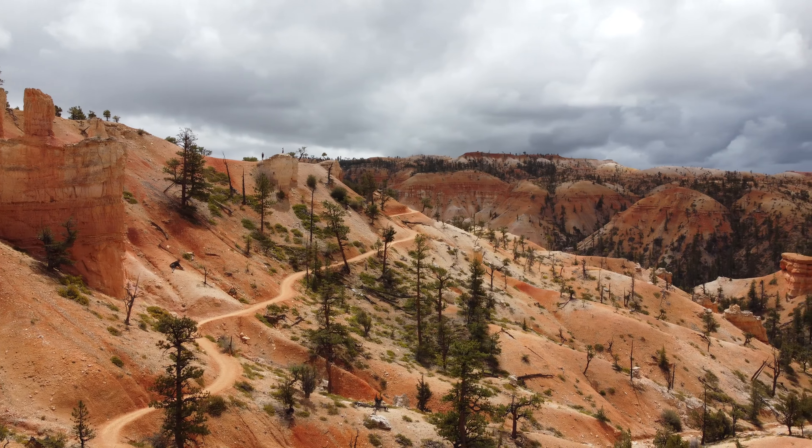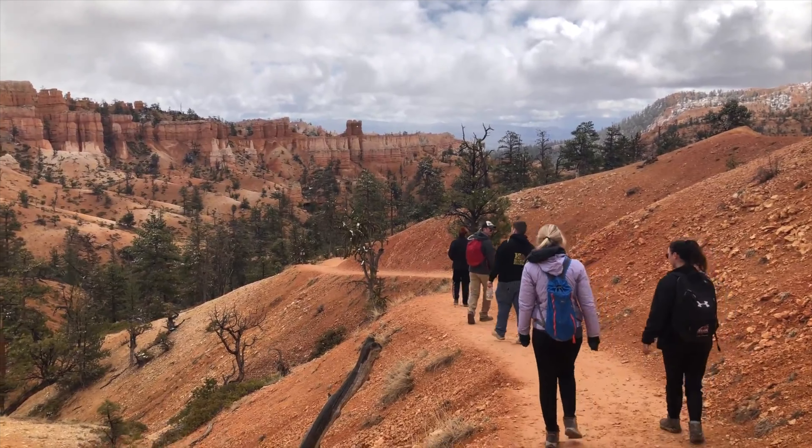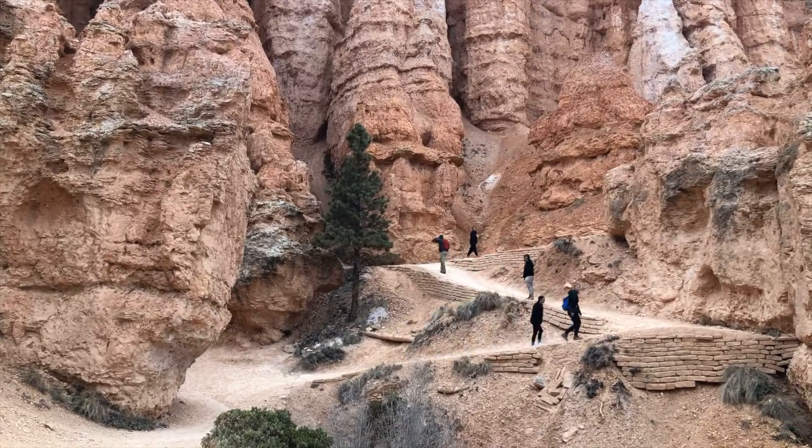Once you're on the trail, the path is very well defined and easy to navigate. The path itself is made of red sand dirt, which is easily traversable and soft on the joints.